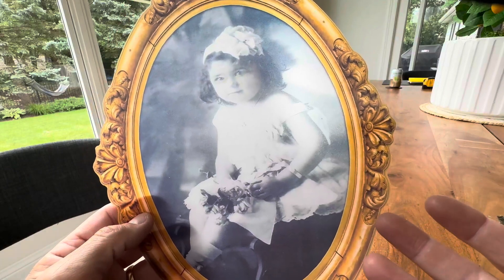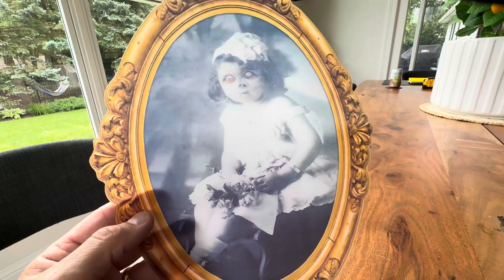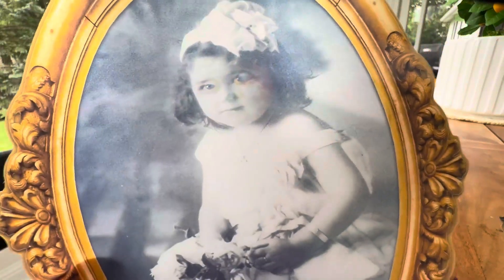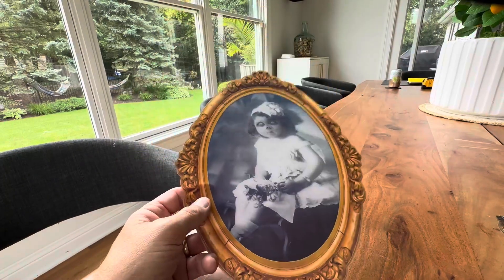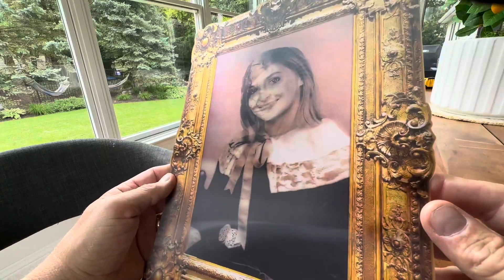Hey everyone, today we're taking a closer look at this beautiful little baby from the olden days and this antique picture. And oh my god, what the heck? What happened there? This is a hologram Halloween decoration. Halloween is right around the corner, and you can get this on Amazon.